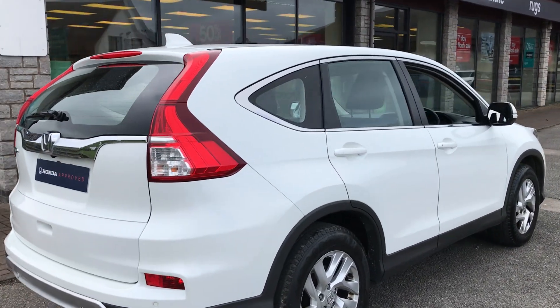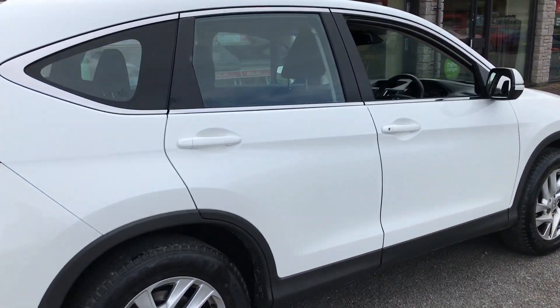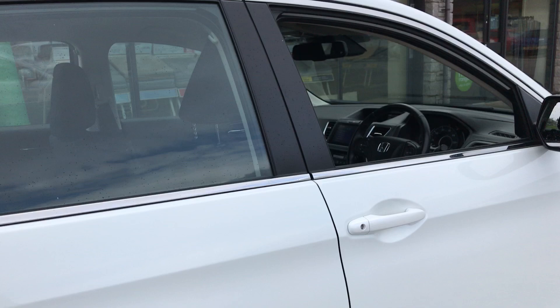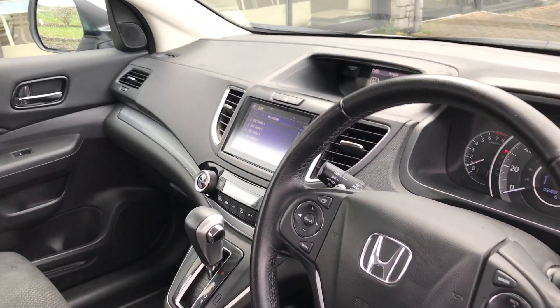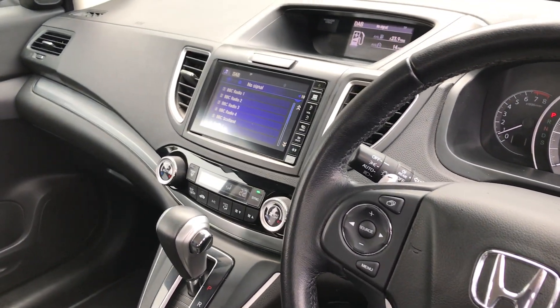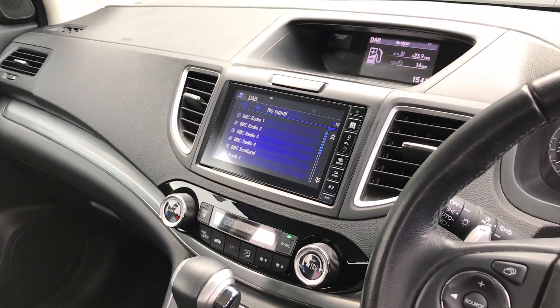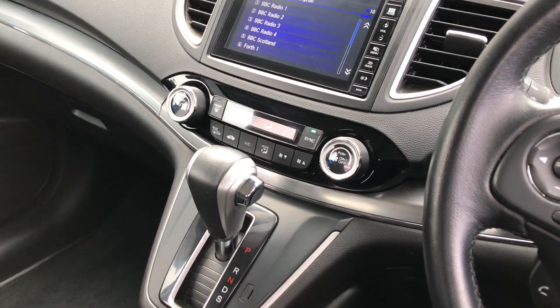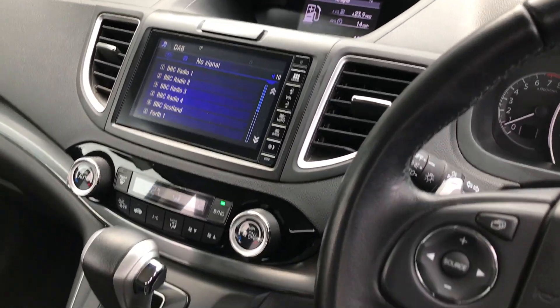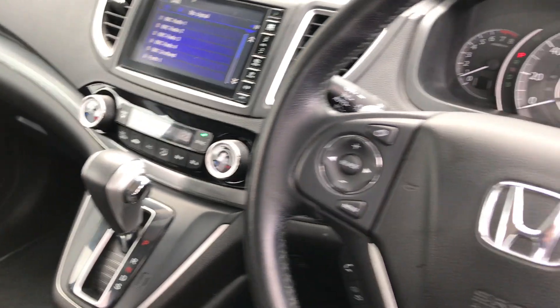It also has the full Honda main dealer service history. We've got front and rear parking sensors, a rear camera, adaptive cruise control, DAB radio, and Bluetooth. We've also got the dual-zone climate control below the touchscreen.